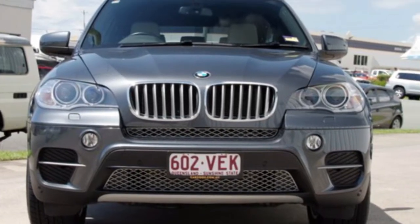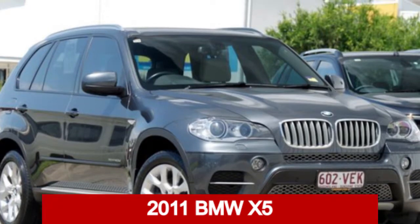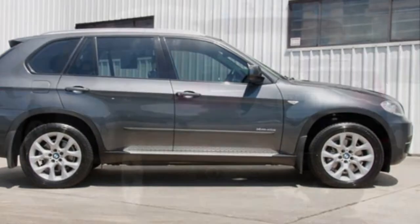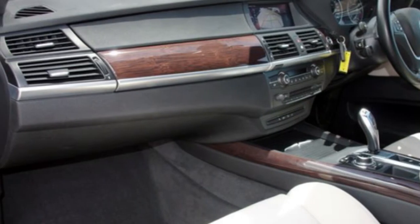We are proud to offer you this great value 2011 BMW X5. This X5 has a reliable 3 litre engine and a smooth shifting automatic transmission. The attractive grey exterior is complemented by its stylish interior.